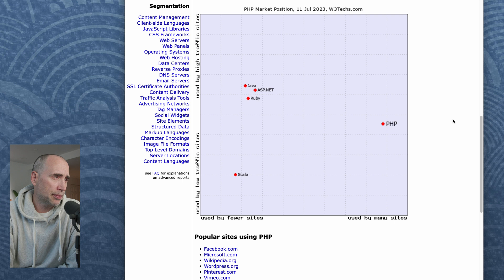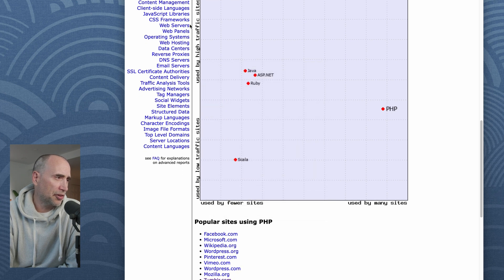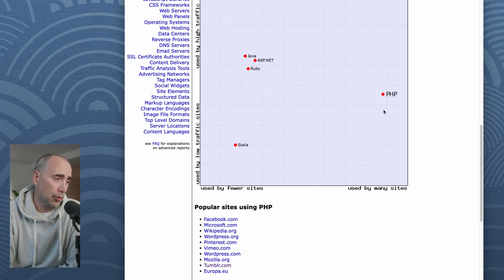Market survey data here. So on this axis — used by high-traffic sites versus used by low-traffic sites — you see Java, ASP.NET, even Ruby is used by high-traffic sites. But if you look at PHP, it's right in the middle. On the other axis — used by fewer sites versus used by many sites — you can see PHP is far and away the most popular server-side programming language. No question about that.